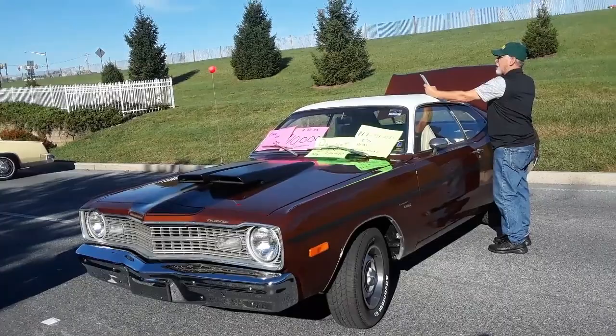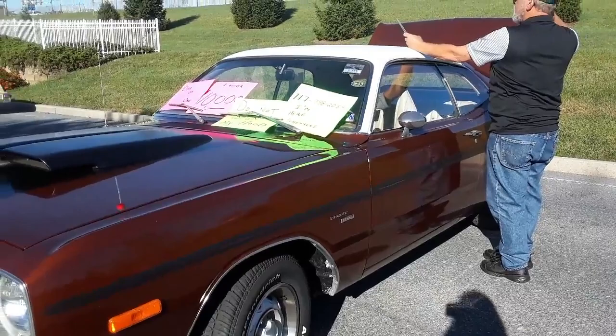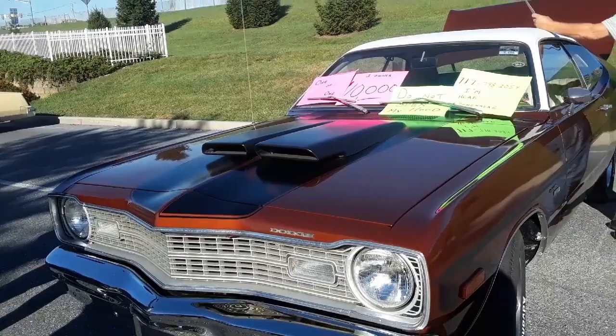This is Pam from NortheastWheelsEvents.com at the 2019 AACA Fall Meet in Hershey, PA. We're checking out this very unusual 1973 Dodge Dart — it does have this slant back, which is really pretty cool.